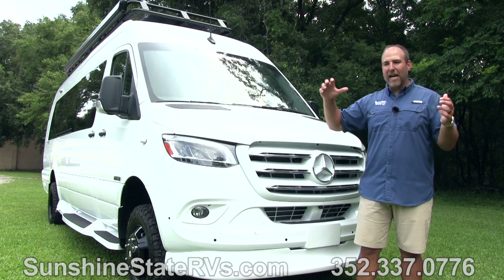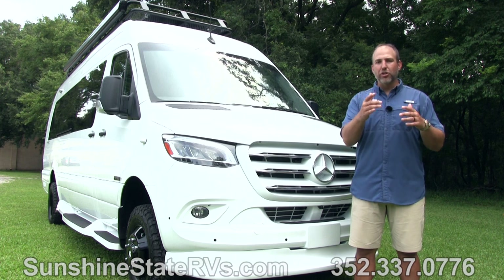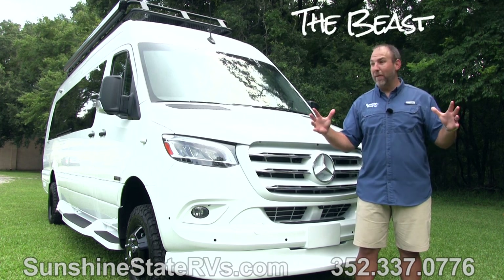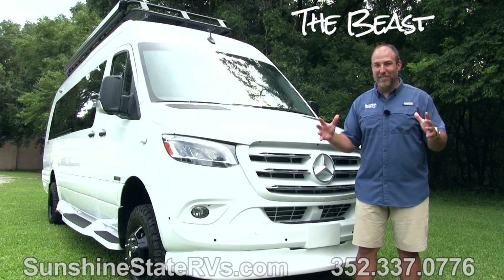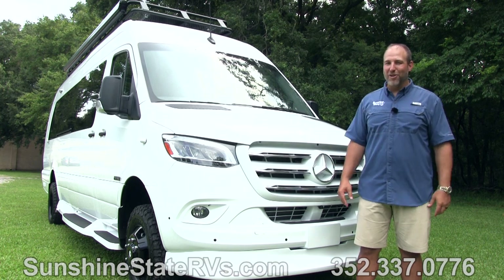We're going to go around the outside, show you some on the inside, and I'm going to walk you through everything. But just remember, if you just call us and say, 'I want the Beast,' everybody knows. Everyone's eyes perk up. Everyone kind of looks around like they want the Beast. It's the Beast. This truly is the Beast. You're going to love it.